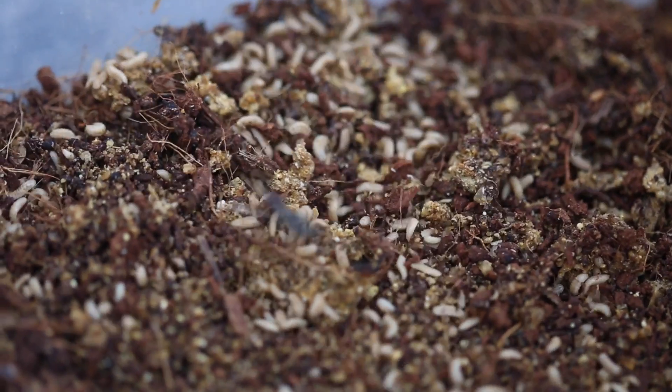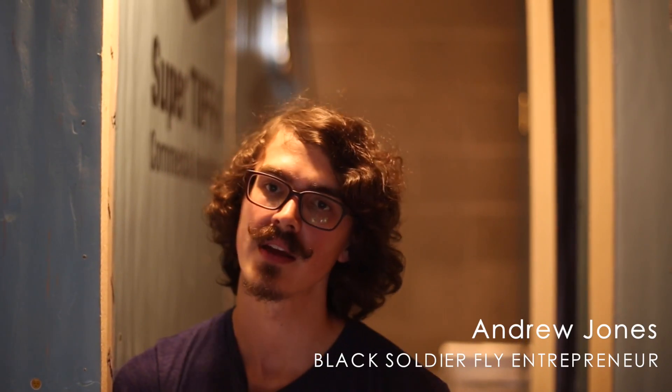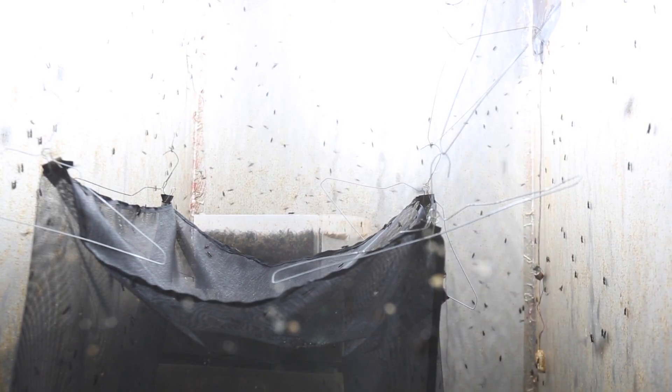I use insects to process organic waste into a livestock feed. If you take something such as a loaf of bread, the average time that a compost pile — so that's just a pile of organic material or stuff that's going to break down naturally in your backyard — that's going to take about six months to a year to break down.